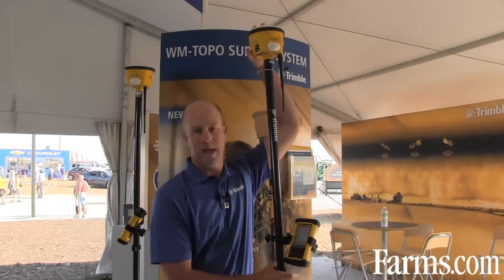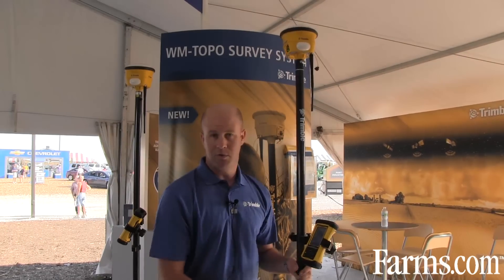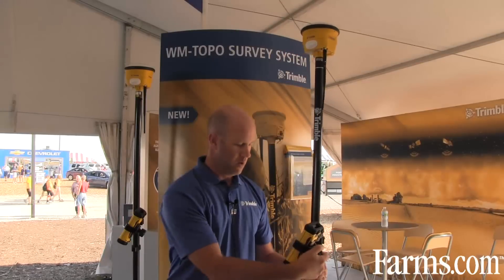This product utilizes the AG 342 GNSS receiver, which is the latest GPS technology from Trimble, as well as the Nomad handheld, which has been around Trimble for some time and is a very well field-proven product. It also has its own special data collection software specifically for our water management applications.